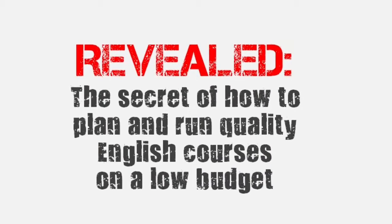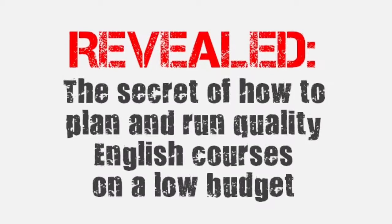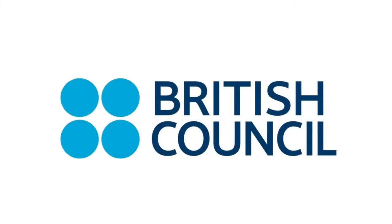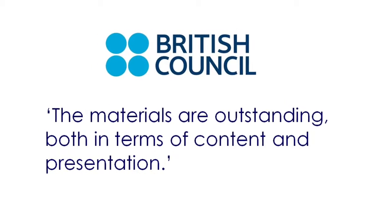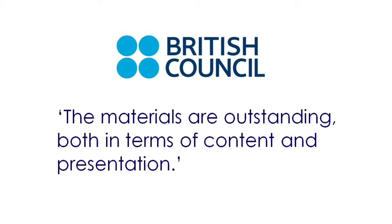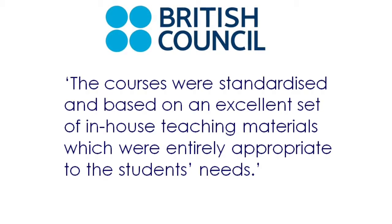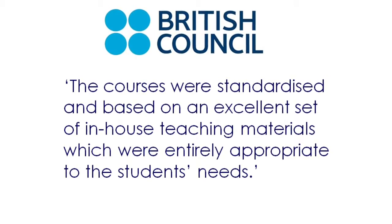Hi folks, Mark Kellyer here, and in the next five minutes I'm going to show you my tried and tested formula for running quality English courses on a low budget. This is how British Council inspectors described it back in 2005, and since then I've made many improvements. The materials are outstanding, both in terms of content and presentation, and the courses were standardised and based on an excellent set of in-house teaching materials which were entirely appropriate to the students' needs.